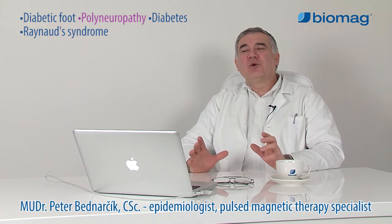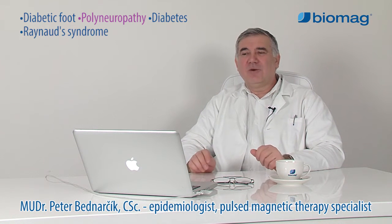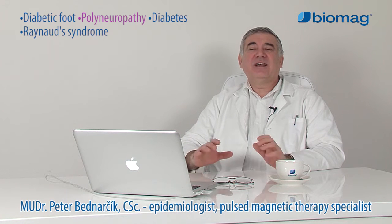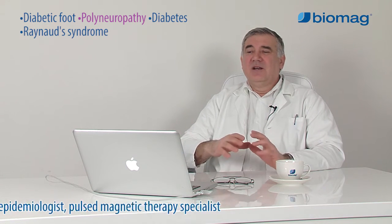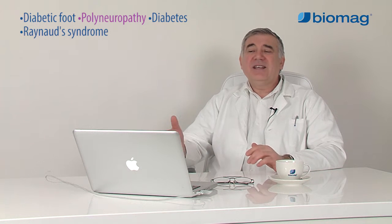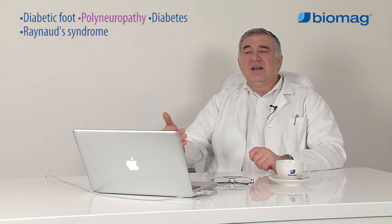Polyneuropathy is a diverse group of disorders related to the peripheral nerves. Usually this is a systemic process with the involvement of multiple nerves resulting from various internal and external causes such as inflammation, metabolic and immunosuppressive mechanisms, toxic factors, immunogenic changes, nutritional and vitamin deficiency.